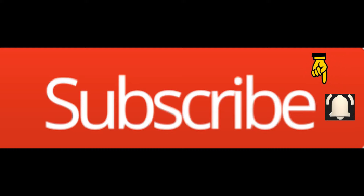If you enjoy the channel and don't want to miss a video, press the notification bell next to the subscribe button.